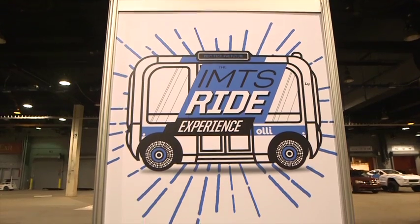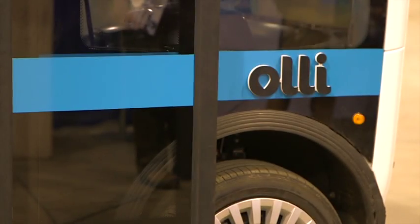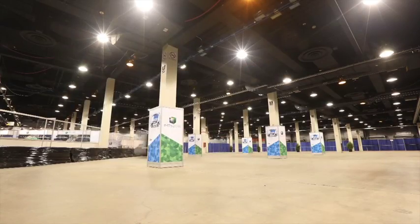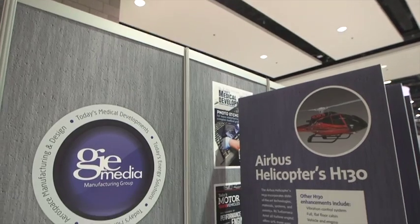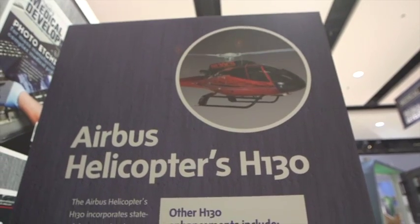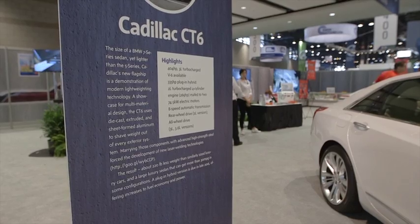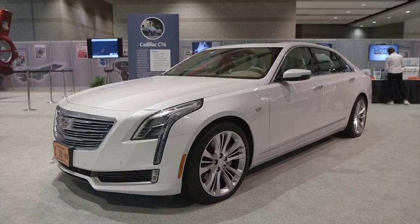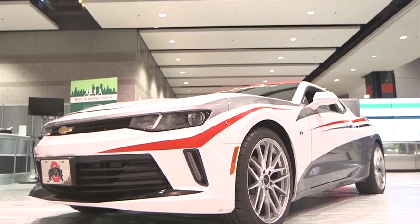The IMTS ride experience showcased OLLI, the world's first cognitive self-driving vehicle created by Local Motors. Cool vehicles could also be found in the Today's Technology Center, sponsored by GIE Media, which featured an Airbus H130 7-person helicopter, the General Motors Cadillac CT6 Mixed Material Structure Vehicle, and the Ohio State University Eco Car 3.